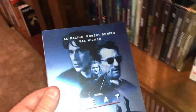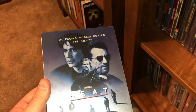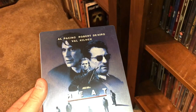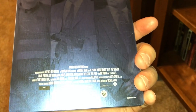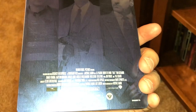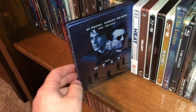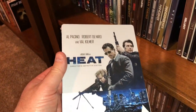Here's a Michael Mann movie called Heat from the mid-90s, I think 1995. All-star cast — you got Pacino, De Niro, and Kilmer, and also Tom Sizemore, Jon Voight, and the lovely Ashley Judd — she looked really good in that movie. That's the US version on steelbook, and here is the UK edition of the same film.